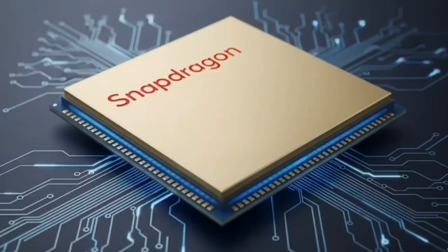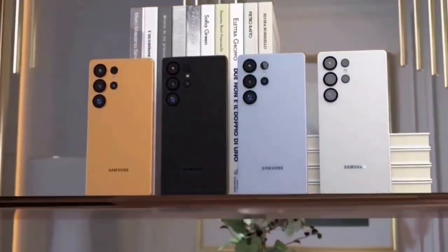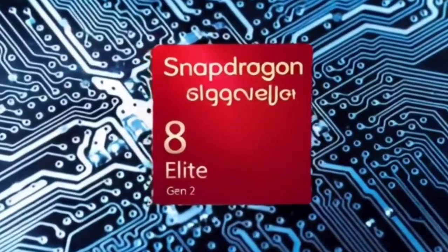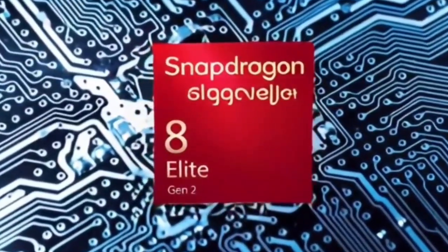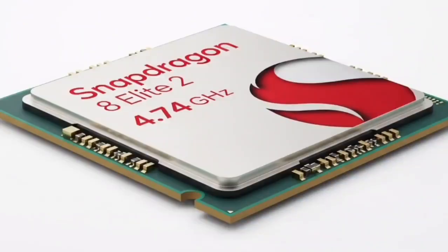Welcome back to the channel, where we cut through the noise and bring you straight to the heart of what's really happening in mobile tech. Today we are diving into something massive — the next-gen chip, the Snapdragon 8 Elite 2, is coming fast. And if the leaks are even half true, this thing might just blow your mind. Launching earlier than expected, in September, Qualcomm's next big chip might be the future of your next smartphone.